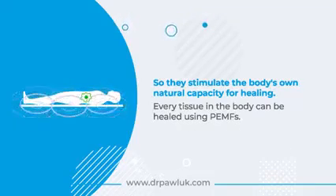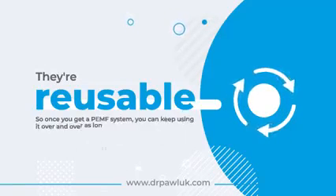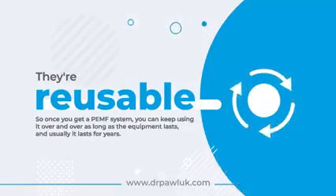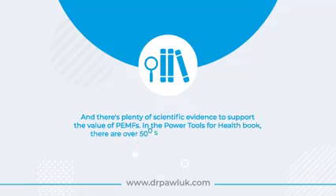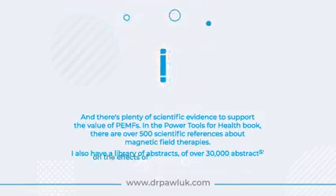PEMFs stimulate the body's own natural capacity for healing — every tissue in the body can be healed using PEMFs. They're reusable; once you get a PEMF system you can keep using it over and over as long as the equipment lasts, and usually it lasts for years. There is plenty of scientific evidence supporting the value of PEMFs: in the book 'Power Tools for Health' there are over 500 scientific references about magnetic field therapies, and there is also a library of over 30,000 abstracts on the effects of magnetic fields on biology.